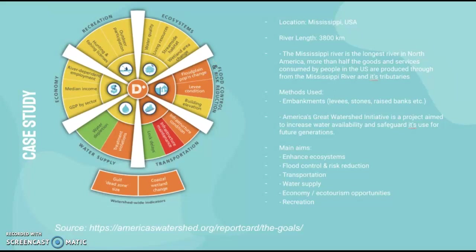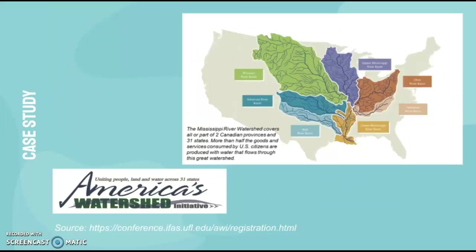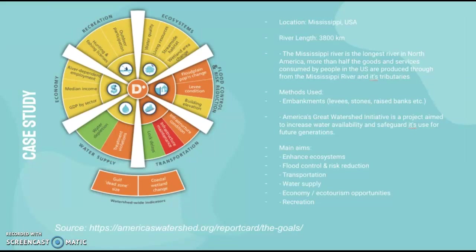The location is the Mississippi, USA — essentially the whole river catchment area covering all these basins. The river length is 3,800 kilometers, making it the longest river in North America. More than half the goods consumed in the U.S. are produced there. Methods used include embankments, levees, stones, raised banks, etc. It's a project aimed to increase water availability and safeguard it for future generations.